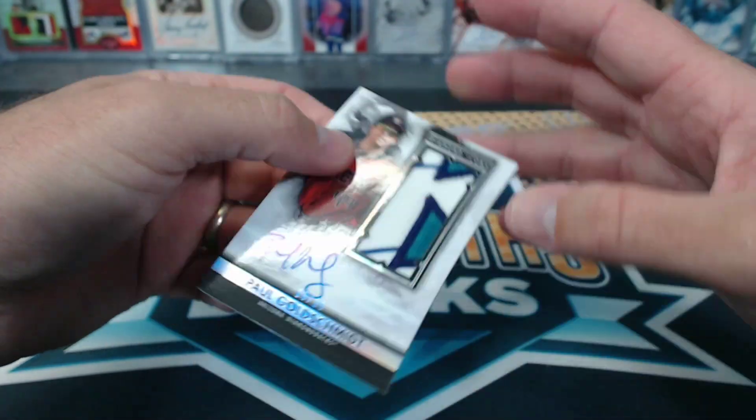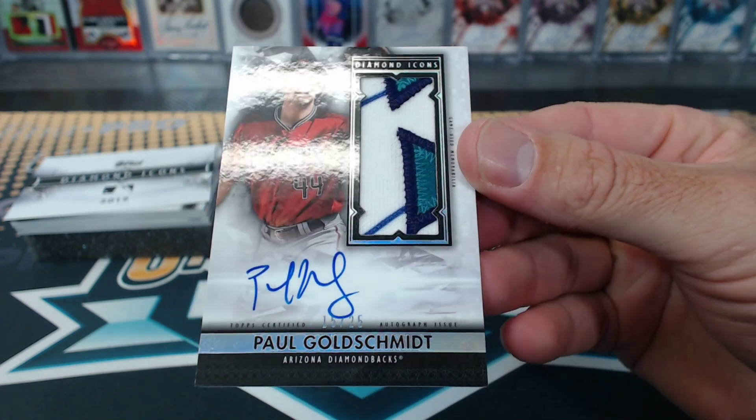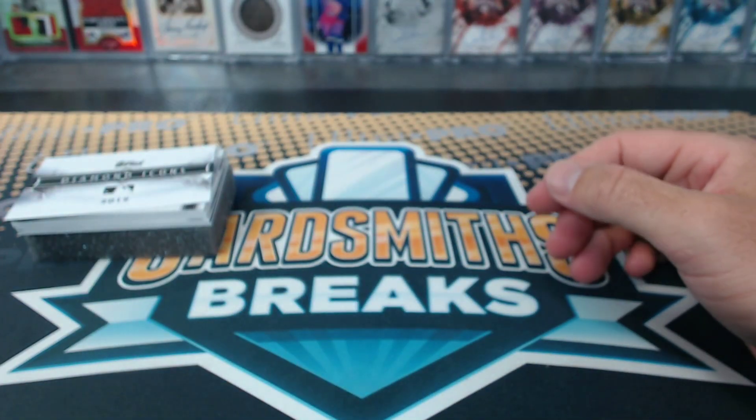Oh, what a nice patch. 15 of 25. Paul Goldschmidt patch, Otto. Peanut. He'll always be a Diamondback. He's going to be a Diamondback for like... top stuff just forever.